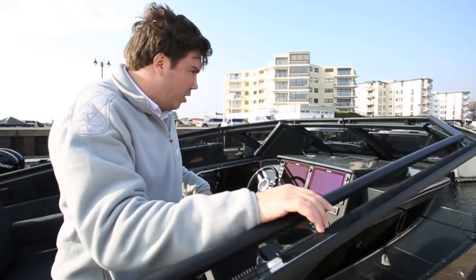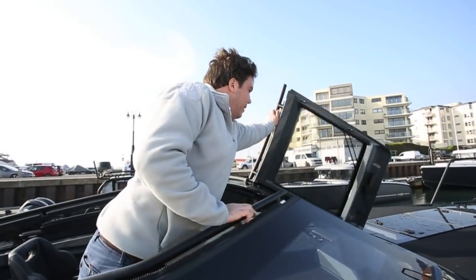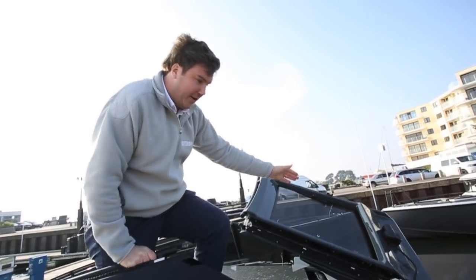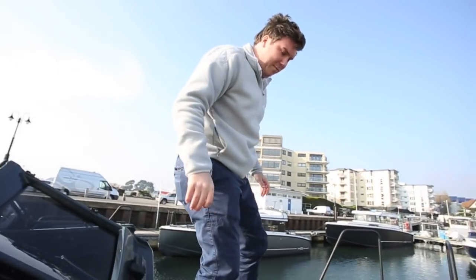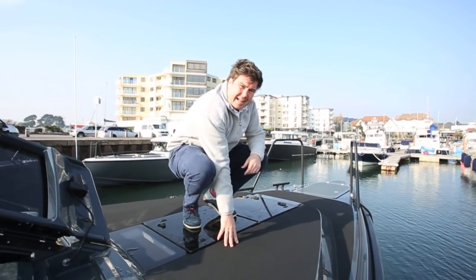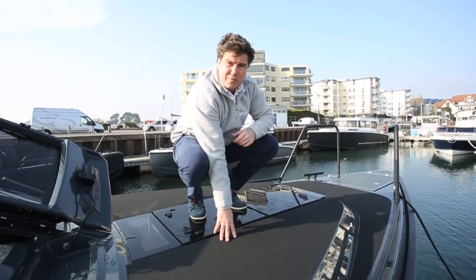Getting forward is a wee bit more precarious, because you're opening up the windscreen and stepping up here, and then you're going on to what is a very flat side deck with not much to hold on to. You're not going to want to be up here in a swell, but once you're in the marina it's absolutely fine. Actually, access forward is very good.